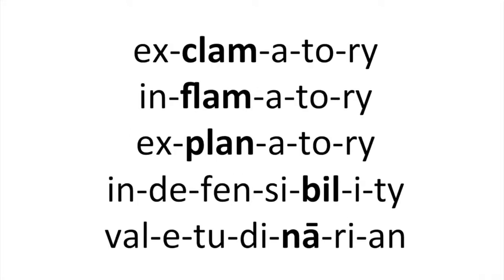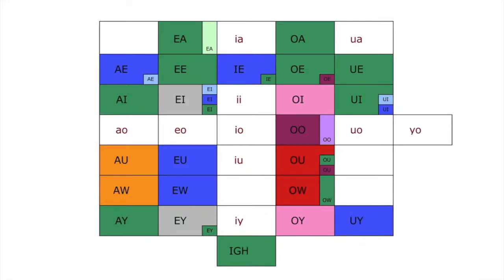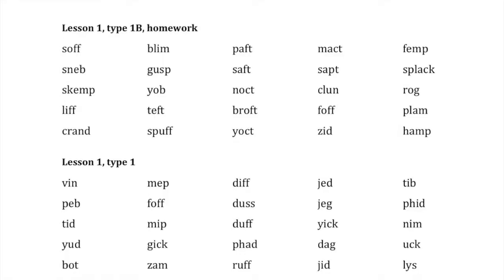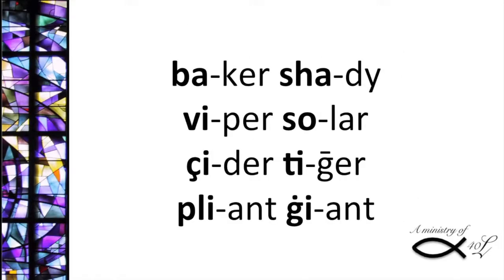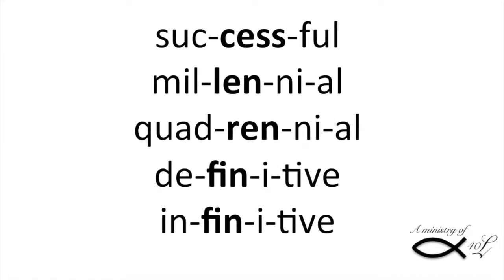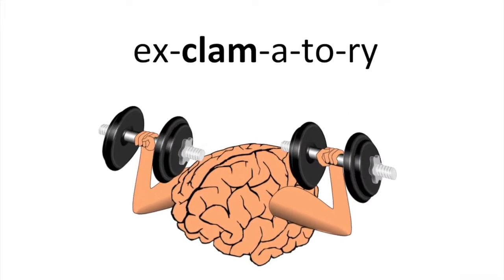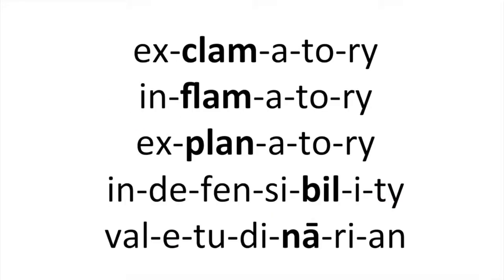If you have a slowdown on the MWIA or cannot read the nonsense words with 100% accuracy, remediation will be faster if you limit outside reading of sentences, stories, and books for at least a few weeks. It takes time to build new reading habits in your brain, and outside reading can trigger old reading habits. Reading nonsense words and lists of words in isolation helps you focus on sounding out each word from left to right, building up your brain's new reading habits.